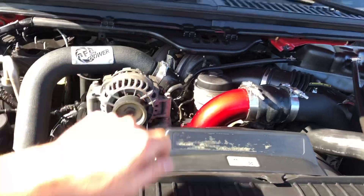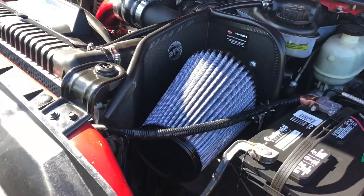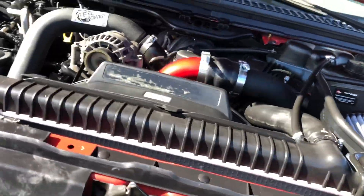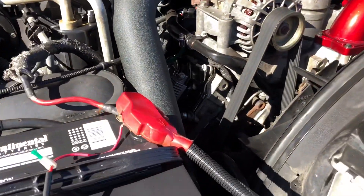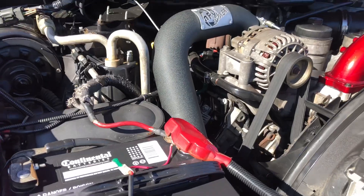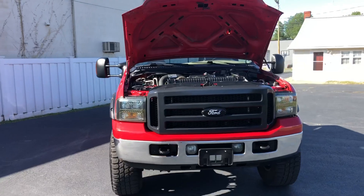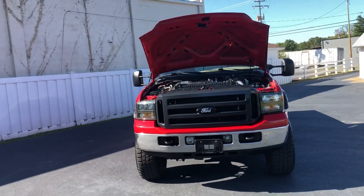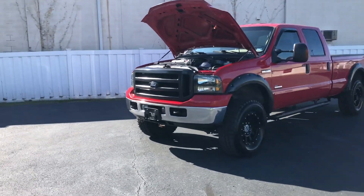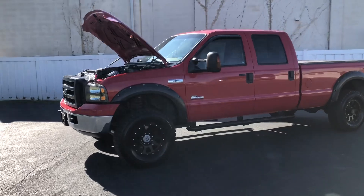AFE powered cold air intake. This truck is head studded, bulletproofed, oil cooler — everything. Very well taken care of truck, runs like a top. Anything you guys could imagine out of a 2005 Ford F-350 is right here inside this FX4 off-road package.